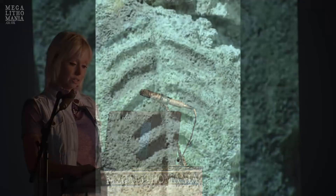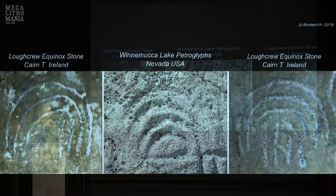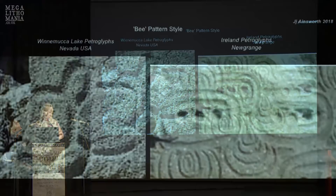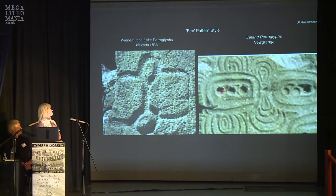Here's one of the Winnemucca images showing how massive it is. One pattern I just call 'rainbow' appears at Cairn T's equinox stone and at the Nevada site. Another I call a 'bee pattern' like a bumblebee — at Winnemucca Lake and in Ireland. This one is at Newgrange on Curbstone 52 — someone claims it shows the Orion and Sirius star systems, though I'm not sure about that.